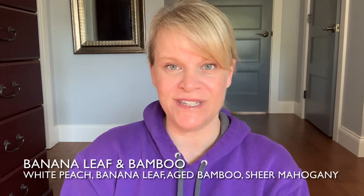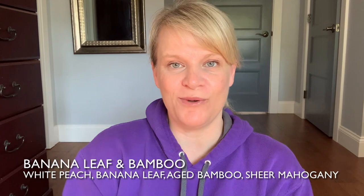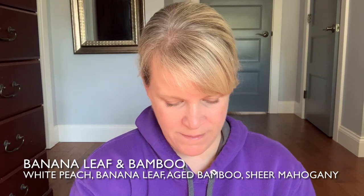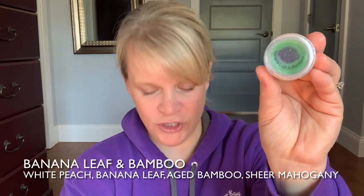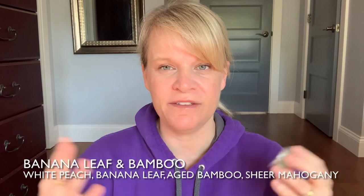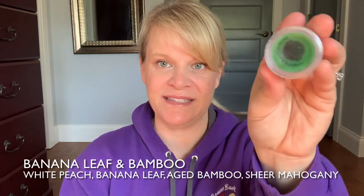The next one I don't have a bar for — it's a new release this year called Banana Leaf and Bamboo. The reason I don't have a bar is I actually prefer Sea Salt and Avocado, so even though this is very strong, I prefer to warm Sea Salt and Avocado via the club. The scent notes for Banana Leaf and Bamboo are White Peach, Banana Leaf, Bamboo, and Sheer Mahogany. It's just a very strong green-based scent, and we do have a lot of those fresh green-based scents.